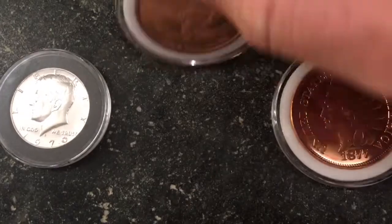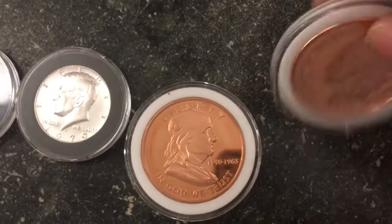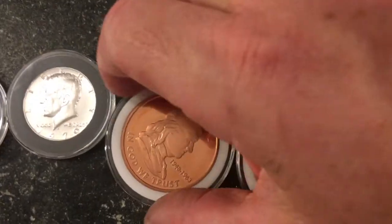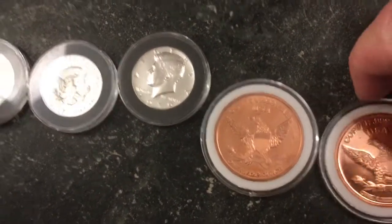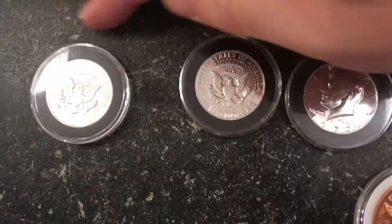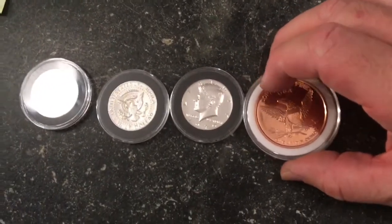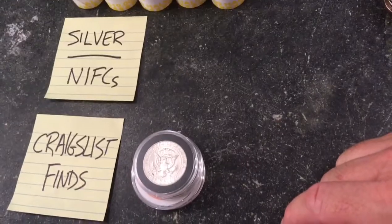He said the copper coins weren't worth anything but threw them in as part of the transaction. I looked online and it seems a one-ounce copper coin could be worth anywhere from 99 cents to a dollar 99, though raw copper is worth about a quarter. I paid $16 for everything — the proof halves together could be worth around $10 in raw silver — so let me know below if you think that was too much.